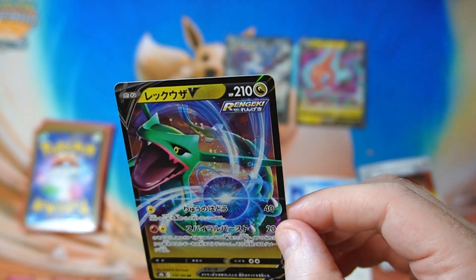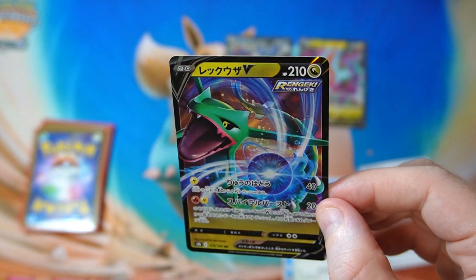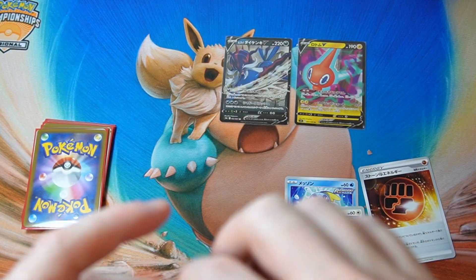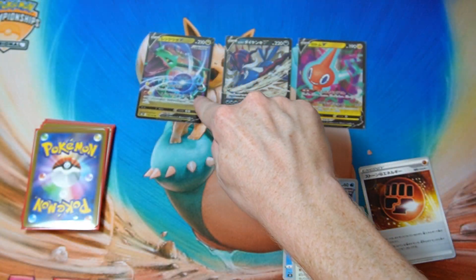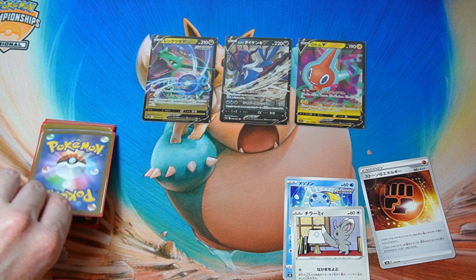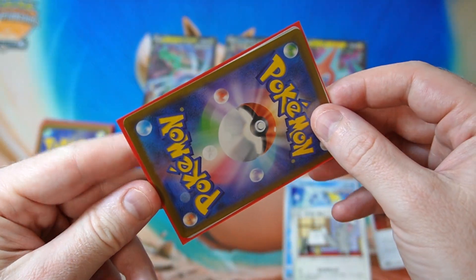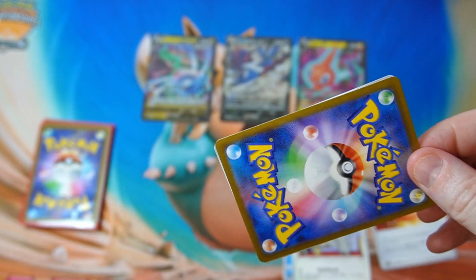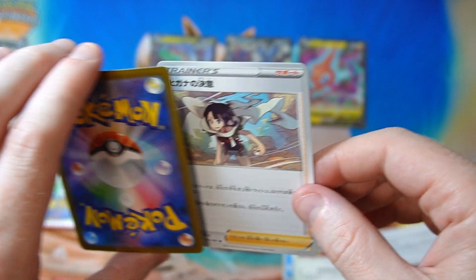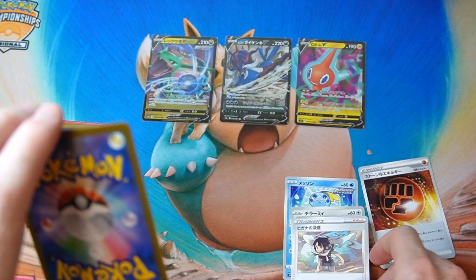Ooh, Rayquaza — reprinted version. I kind of thought the old Rayquaza would be a bit more popular playability-wise. I think a lot of people, myself included, thought that the VMAX would be really good but it just never really took off. I kind of thought it would be like a big one-hitter beefy boy but yeah, never really happened unfortunately.